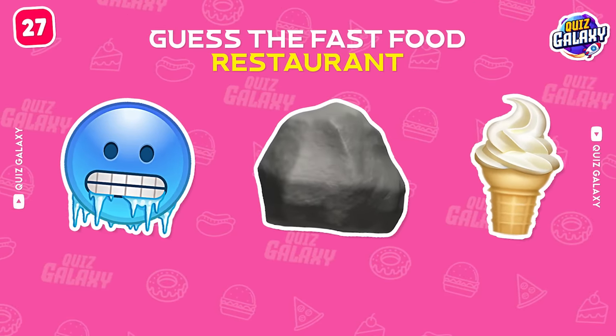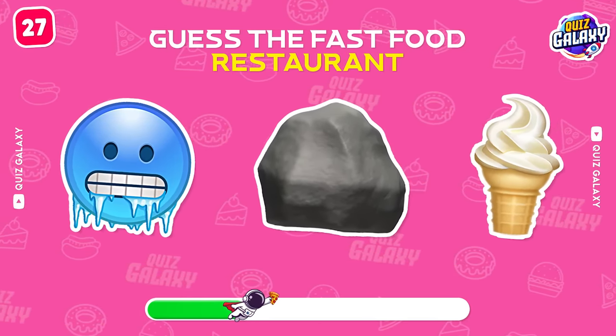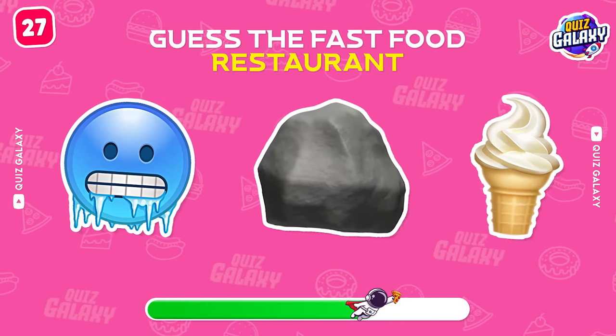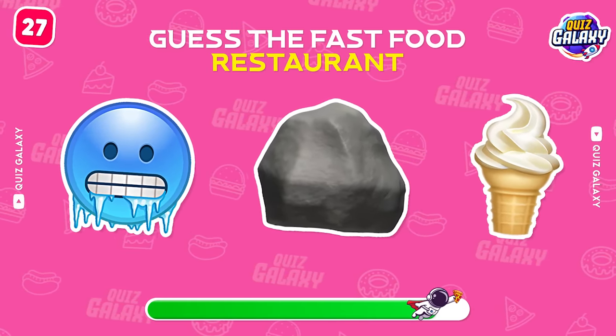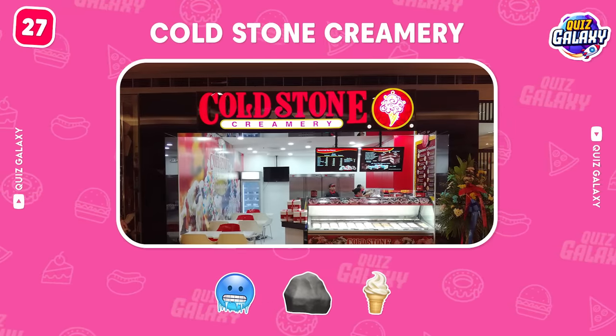Which restaurant is this? Cold Stone Creamery!